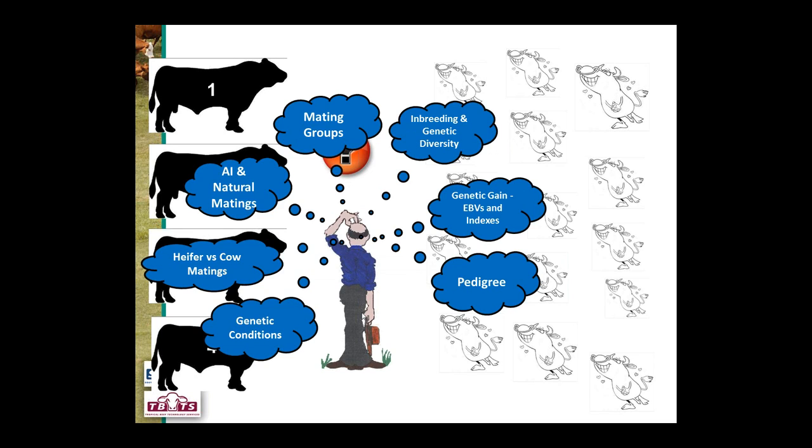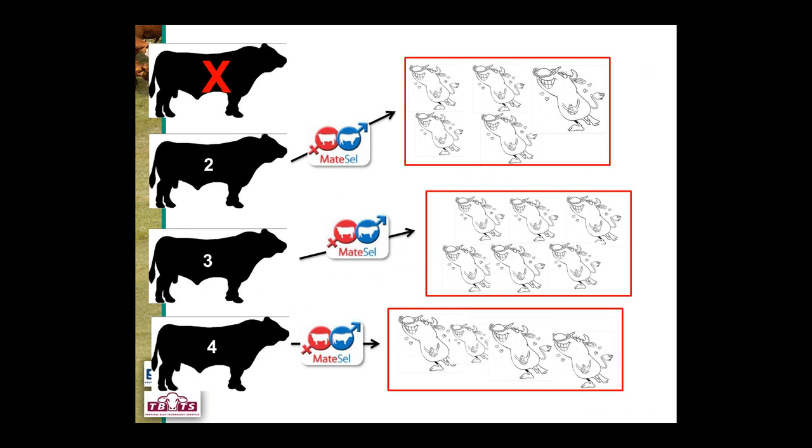What we now have is a tool called MateCell which assists in this process. MateCell helps identify which are the best sires to join to the particular cows in your herd. In a simple scenario, MateCell might say: you've got four sires — we recommend you don't use one, and use three to cover those animals, joining sire two to that group, three to that group, and four to that group. It provides a suggested mating list.